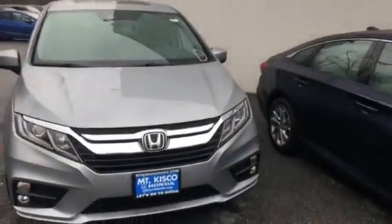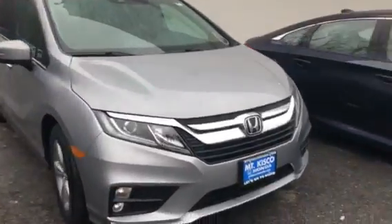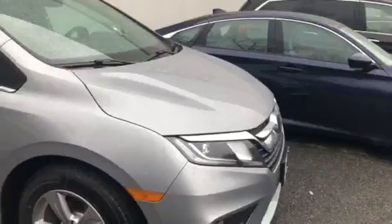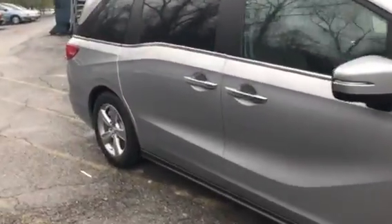I just wanted to put together a personal video for you on the vehicle that you inquired about. Here we have the 2018 Odyssey EXL. It's been redesigned for this year, giving it a lot more of an aggressive look. They did a great job with the style lines.